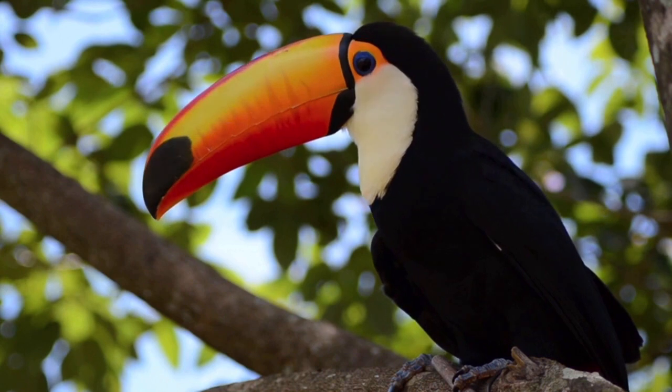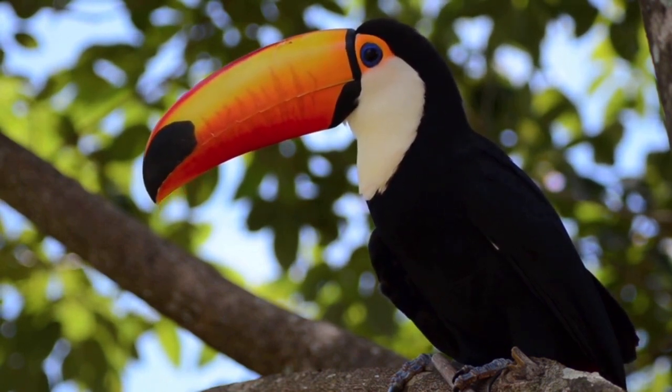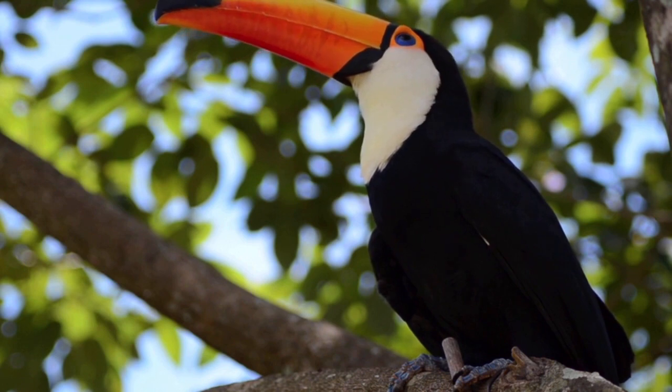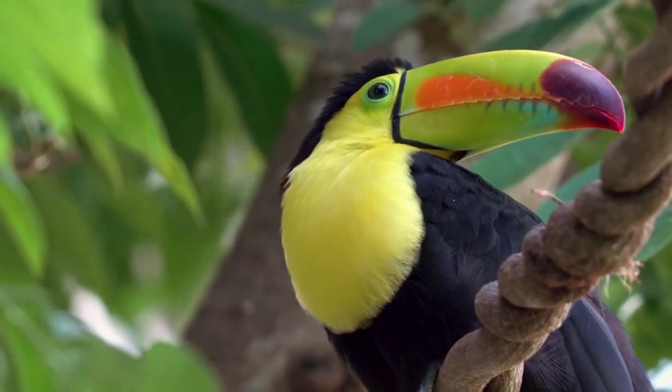Fact 1: Toucans' unique beak. One cannot talk about toucans without mentioning their remarkable beaks. Did you know that their beaks are actually quite lightweight despite their size? This adaptation helps them maintain their balance while hopping from branch to branch in the dense canopy of the rainforest.